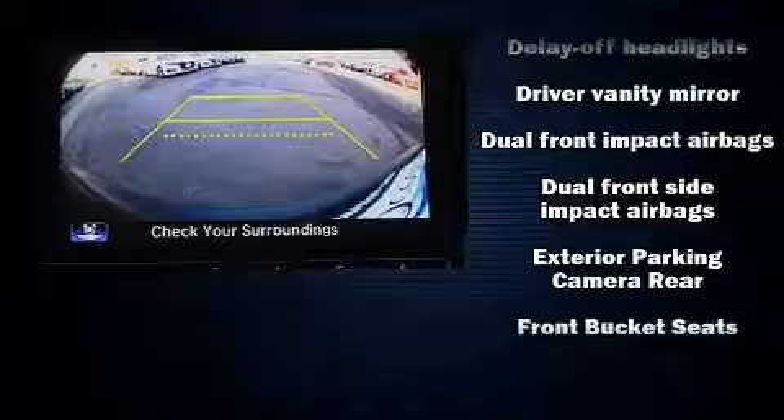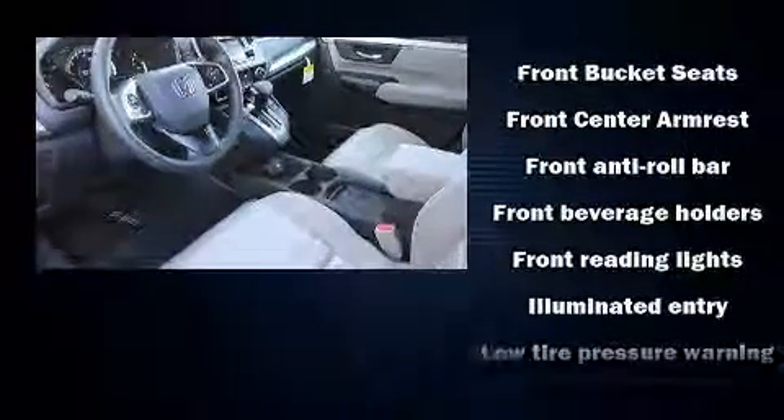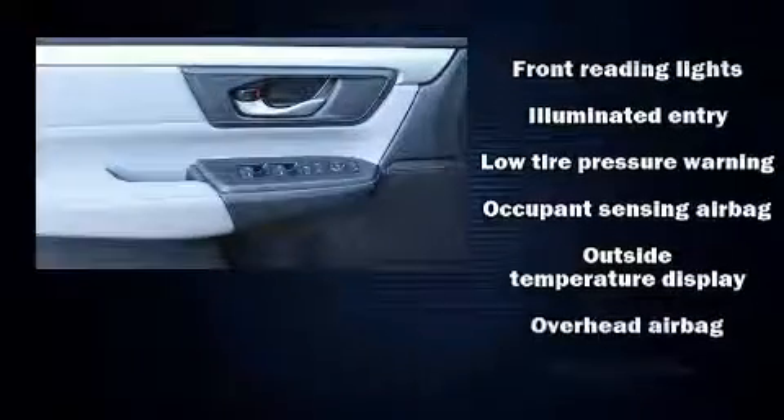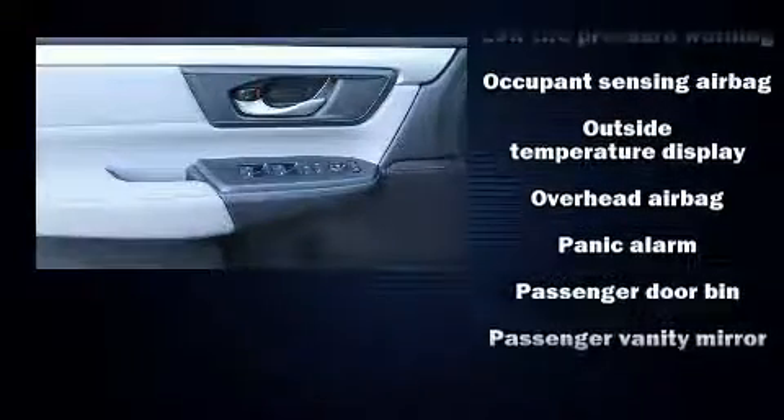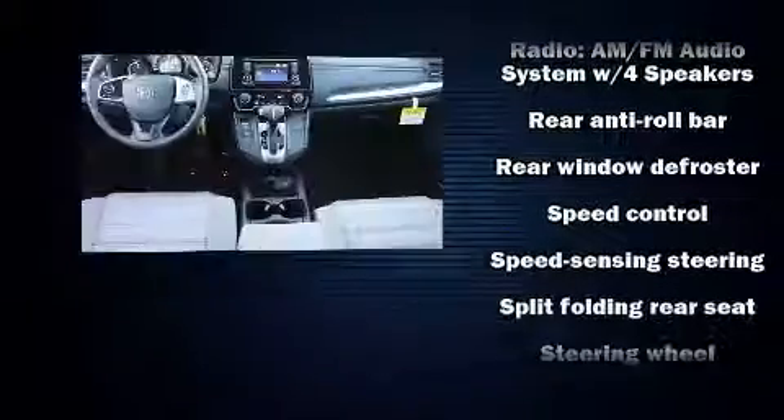Safety and security features include dual front impact airbags, front side impact airbags, traction control, brake assist, a panic alarm, and four-wheel disc brakes with ABS. Various mechanical systems are monitored by electronic stability control, keeping you on your intended path.